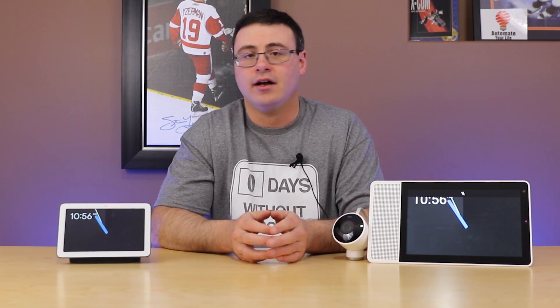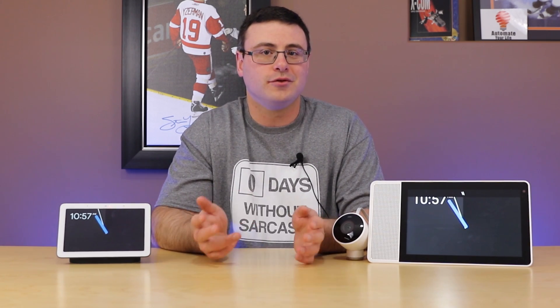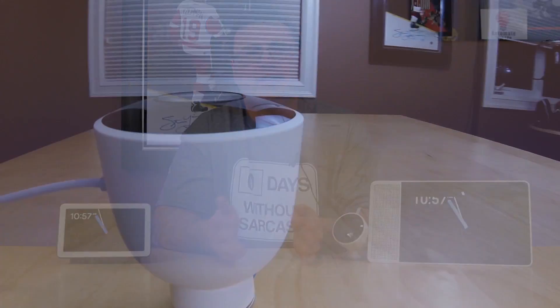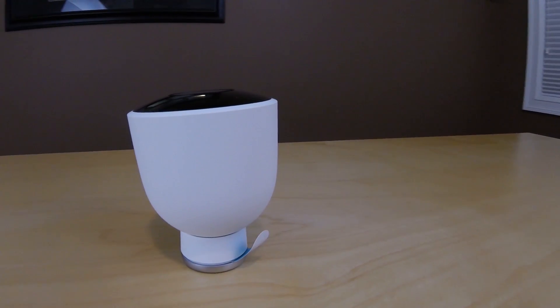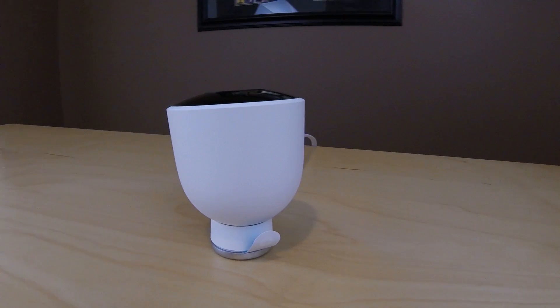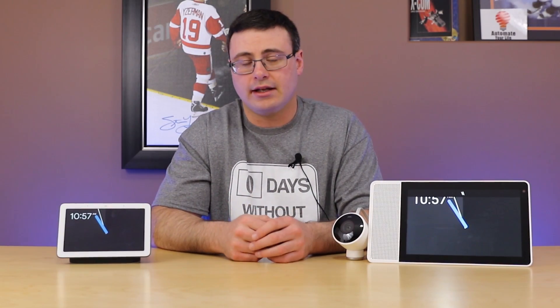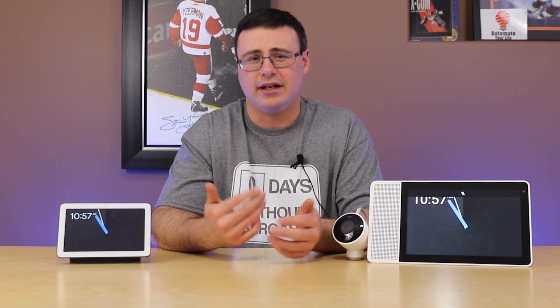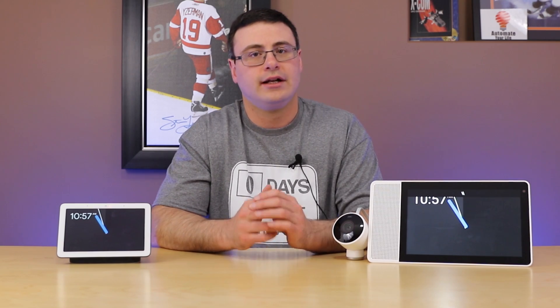Regarding the Nest camera, I don't think you're going to see a major shift there. Obviously it will be used for Google Duo. Does that mean you can use other cameras throughout your home for Duo calls? Maybe, but I'm not expecting that functionality day one. I'm not expecting the subscription service to disappear or onboard storage capability to appear — although there could be an SD card slot on the smart display. My expectation is that anything to do with the Nest camera other than Google Duo does not change.